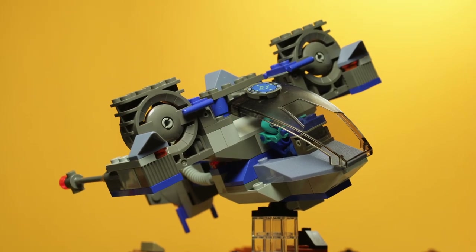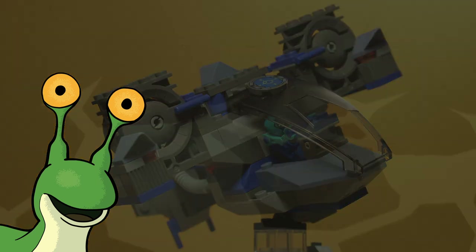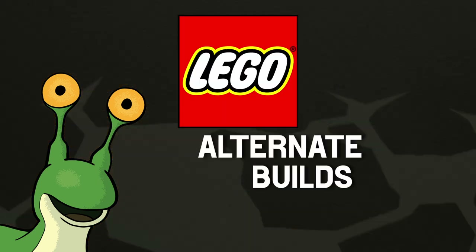Welcome back everyone. I'm your host R.R. Slugger, and I just want to state something for the record: LEGO Alternate Builds Matter.